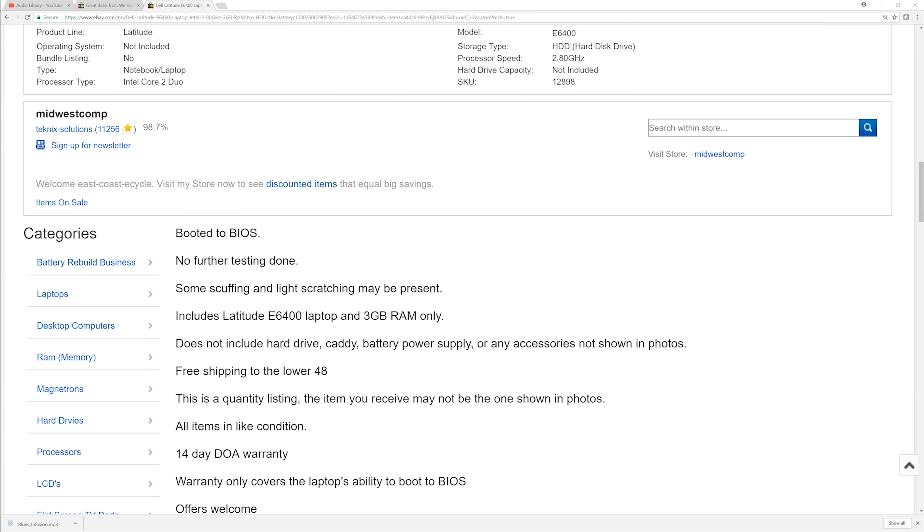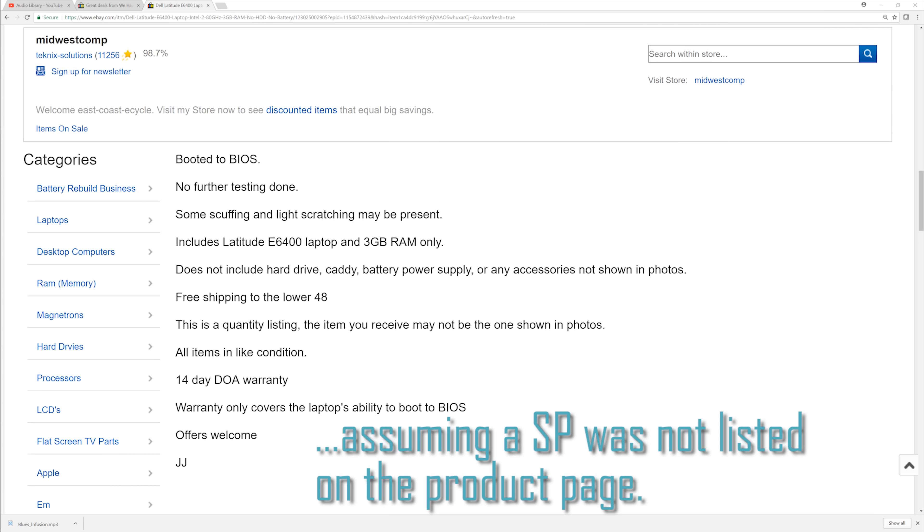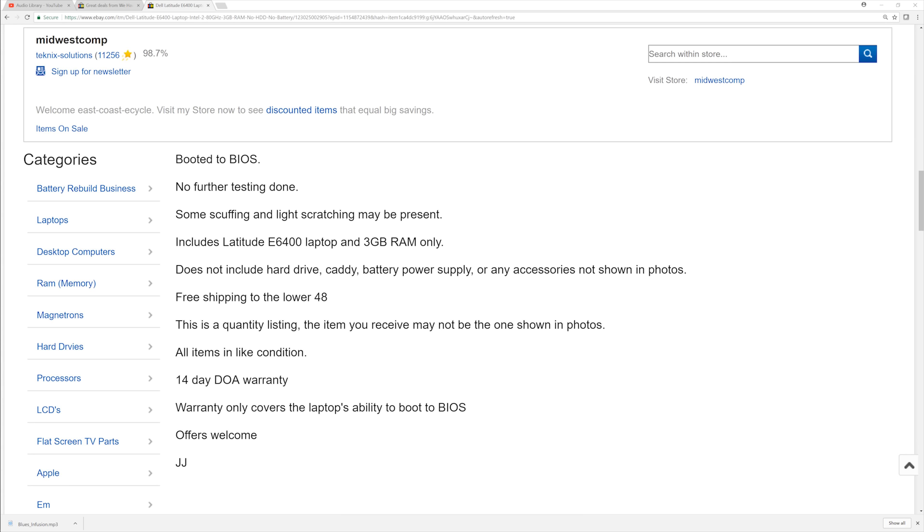And above all, don't let a seller screw you over, because as a buyer you actually have a lot of power. I can tell you because I sell stuff on eBay, and the buyer has a lot of power over the seller as far as eBay's policies are concerned. So if you get an item that wasn't as advertised — for example, if you buy a laptop and it turns out it has a supervisor password on it — you should be entitled to either a partial or full refund. Do not let a seller screw you over.